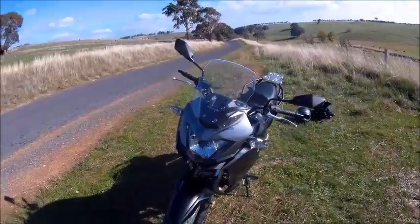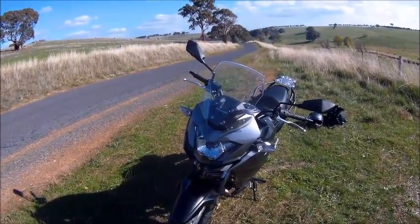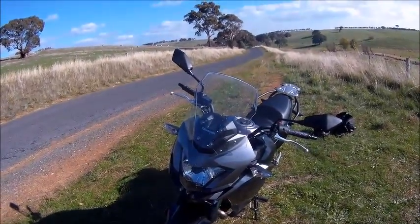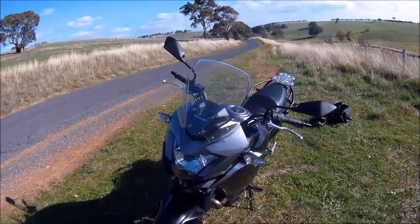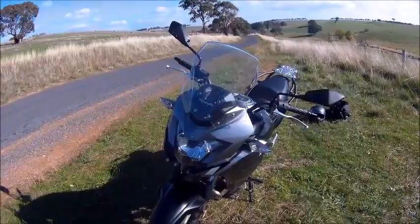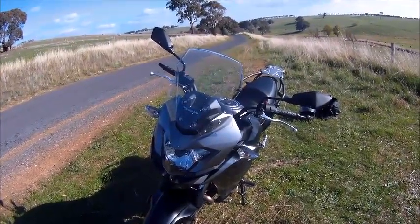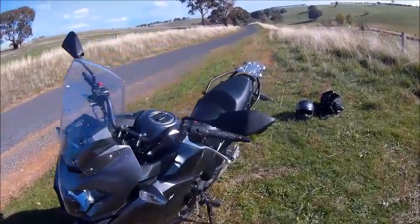I can only compare this bike to Enfields, because that's all I've been riding apart from that Honda. But it really handles well on the bitumen — it goes around corners nicely — and it's really good on the dirt too. The tires are a lot better than what was fitted on the CRF 250 Rally.